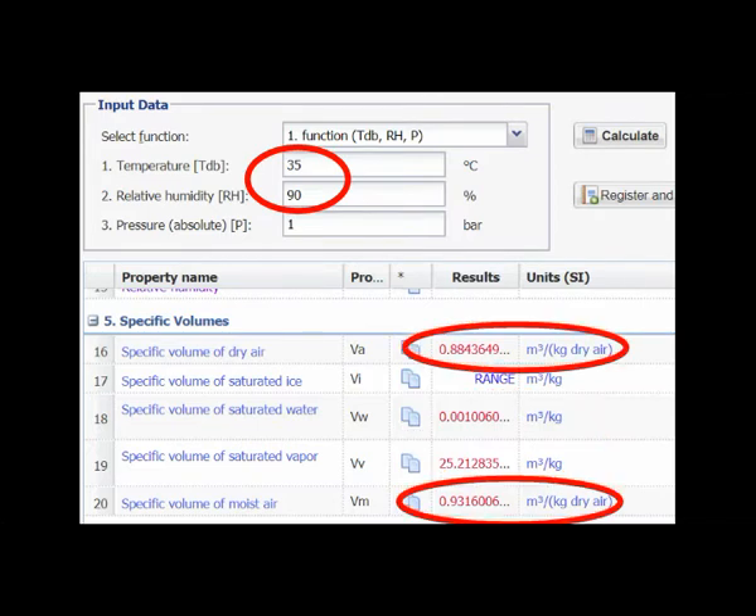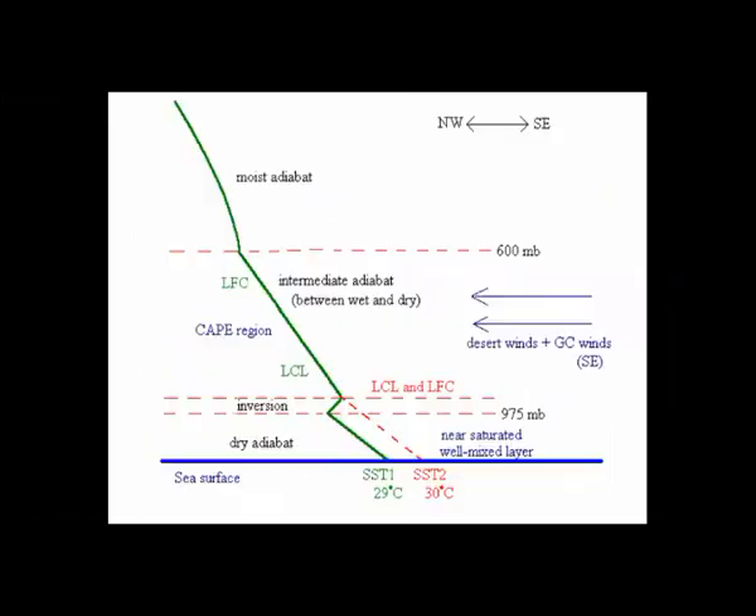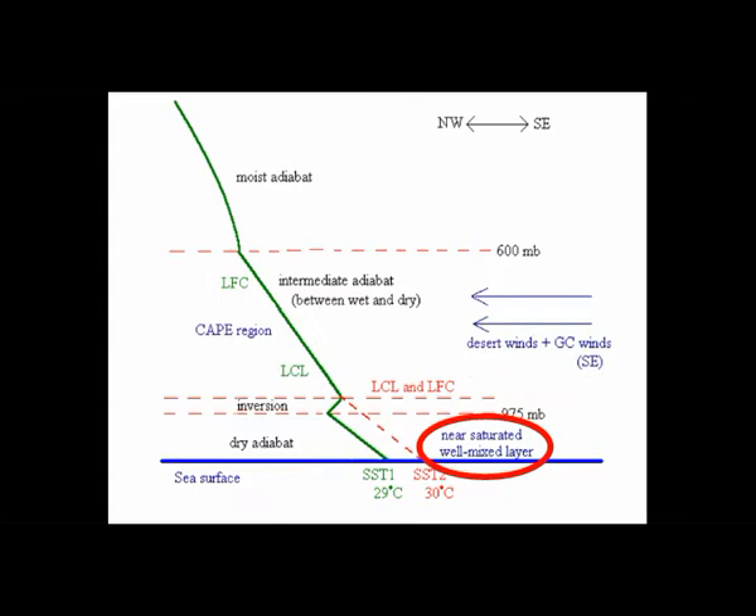Another important property of moist air that leads to convection is that it is always less dense under any temperature than dry air — that's why humidity tends to rise and form clouds. Buoyancy of air is a big factor in calculating convective available potential energy; that buoyancy is what pushes through inversion layers. The existing model for a dry Laguna Salada shows hot, dry desert winds forming a plug — an inversion layer — that stops the near-saturated marine boundary layer above the northern Gulf from propagating northward. Flooding Laguna Salada basically blows up this model: hot, dry westerly winds are replaced with hot, wet winds, and free convection occurs.